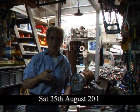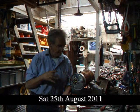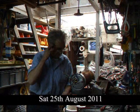Hi, it's Saturday the 25th. I've just been up the scrapyard again to get some more bits and found some good stuff.